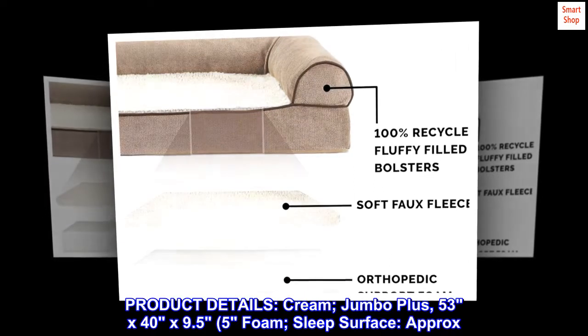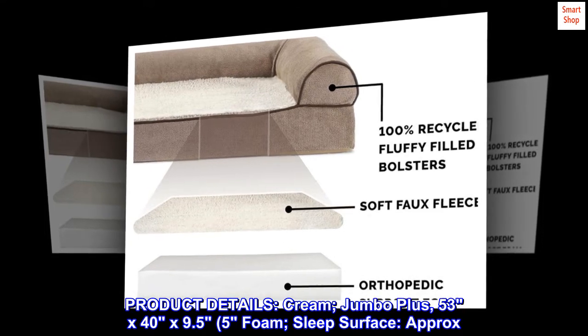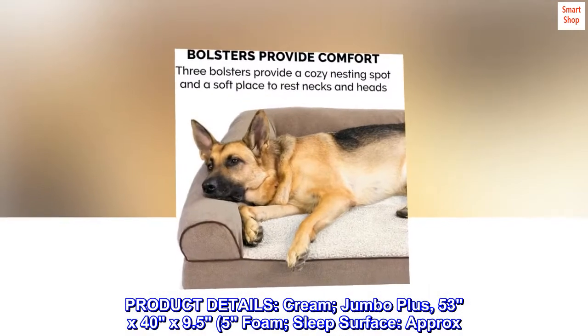Product details. Cream, Jumbo Plus. Dimensions: 53x40x9.5 inches foam. Sleep surface approximately 41x34 inches.